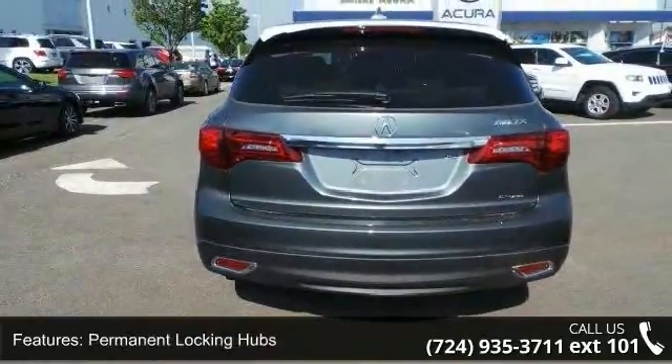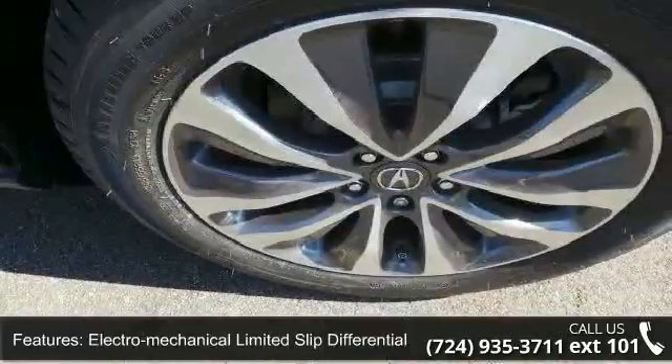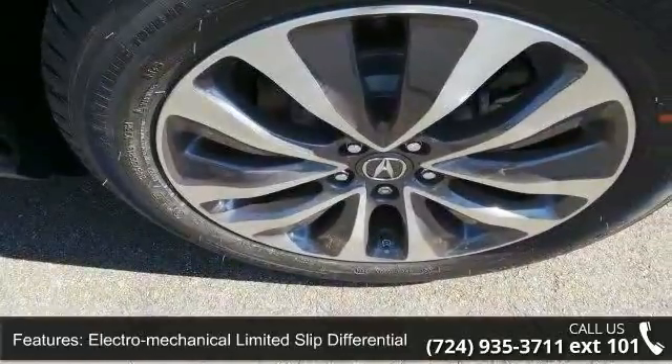Low mileage is an important factor in your purchase, and this vehicle delivers a low odometer reading. This car won't be available much longer.